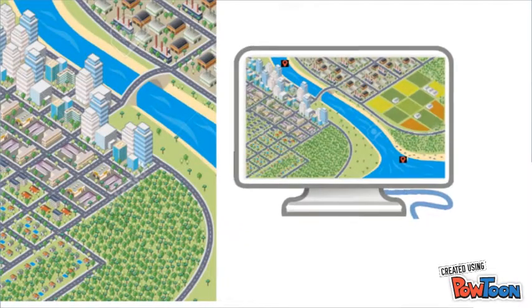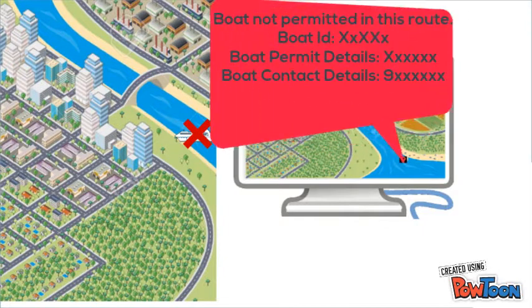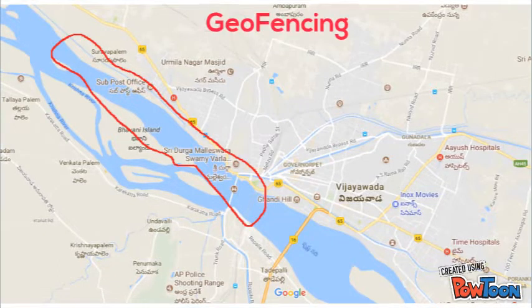Let's see different scenarios. When a boat sails along a wrong route, the monitoring software identifies this and alerts the operator saying the boat is not permitted on that route. An SMS can also be sent to authorities. The operator can take necessary actions such as intimating local officials and contacting the boat drivers. This works based on geofencing technology.